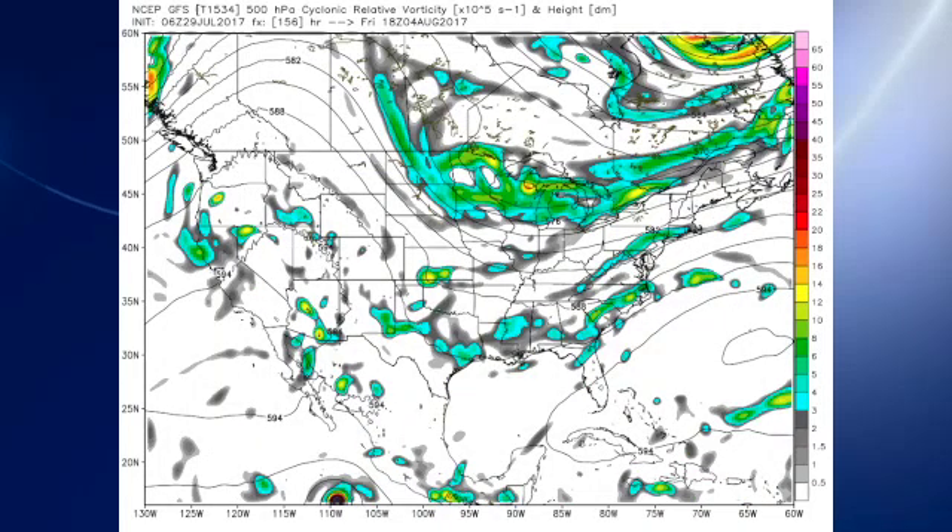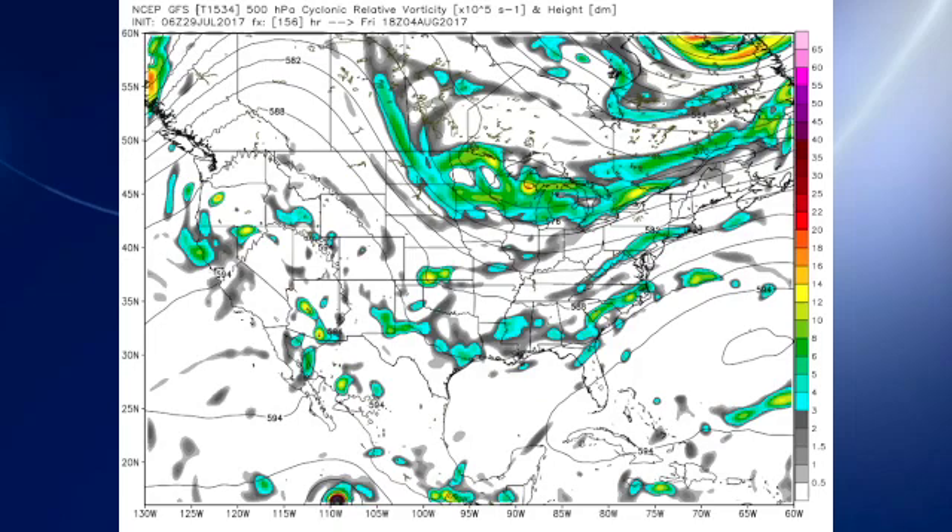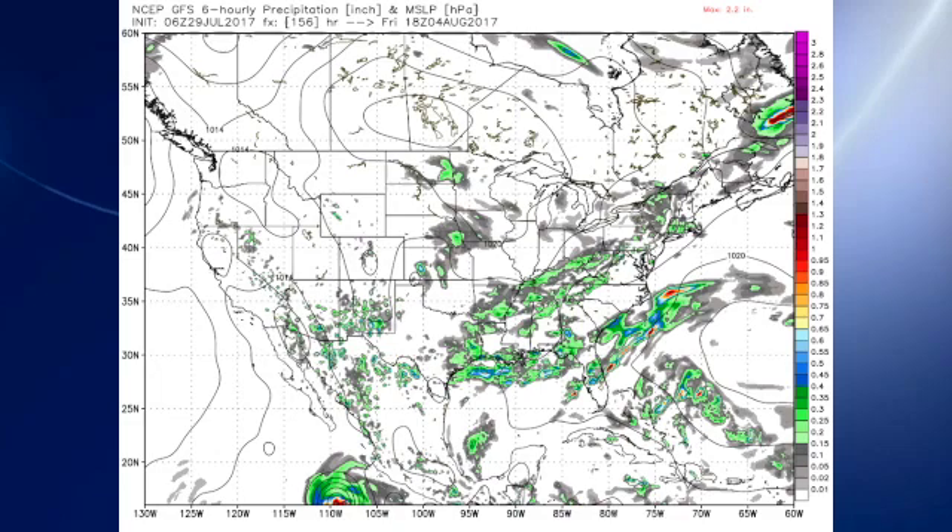On Friday, the trough begins to sharpen up a little bit as these systems continue to drop into it out of southern Canada, and that should push the frontal zone down into our area. As it does that, moisture levels will come back up, so it looks like probably Friday we see a chance for showers. On Saturday, the trough is still in place as another impulse comes into it and helps to sharpen it up, keeping that ridge well to our west.